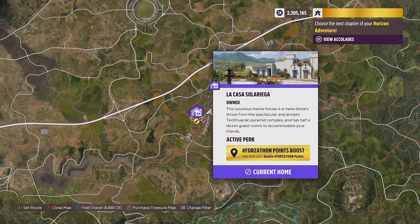As this is a weekly Forzathon video and we are fresh on Forza Horizon 5, it's worth mentioning that La Casa Solegra will double all Forzathon points for all Forzathon activities. It is quite expensive at 1.5 million credits, or it is free if you have the VIP pass. It doubles points for daily Forzathon challenges, weekly Forzathon challenges, and Forzathon lives every hour on the hour.